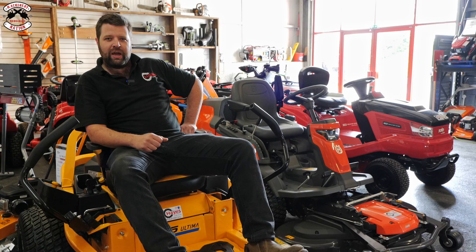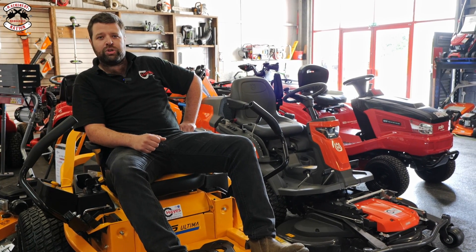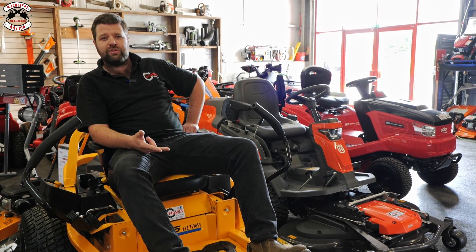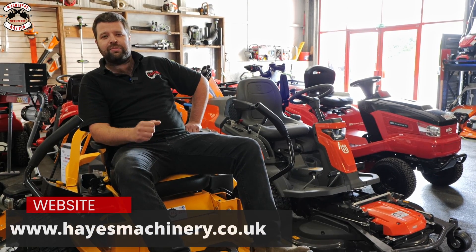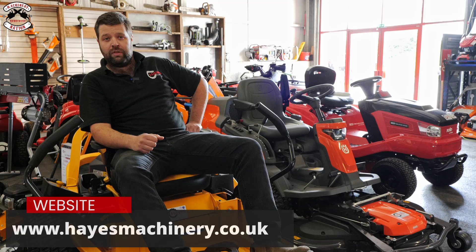This video is sponsored by Hayes Machinery, a one-stop shop for ATVs, trailers, power tools, garden machinery and robotic mowers. Check out their website hayesmachinery.co.uk to view the full range.